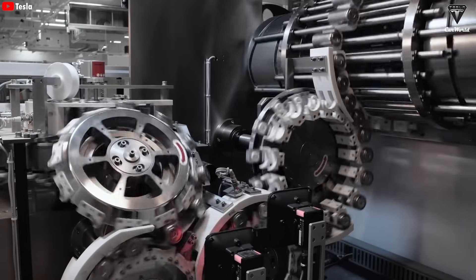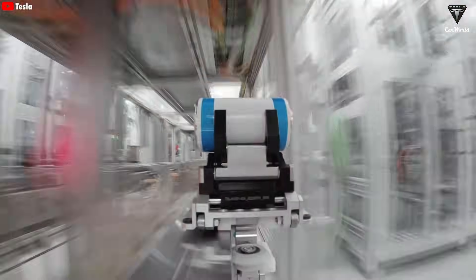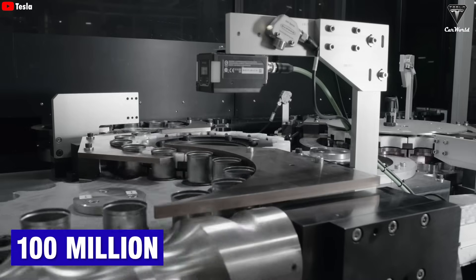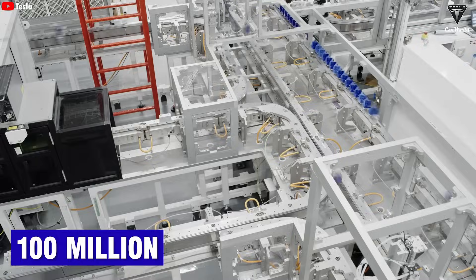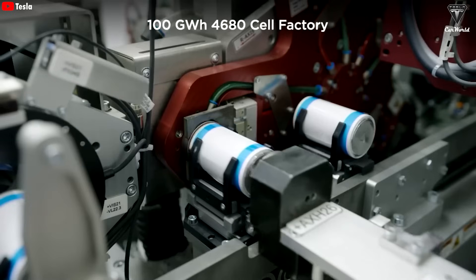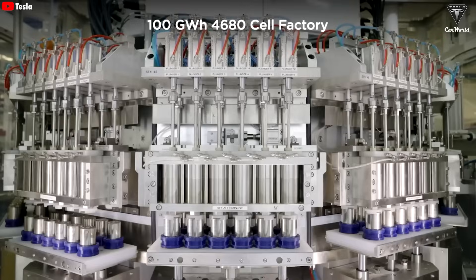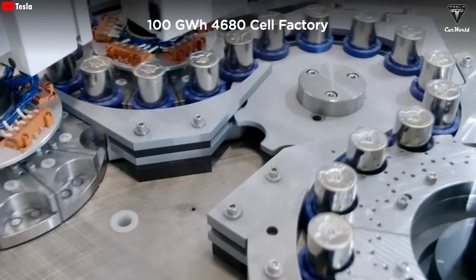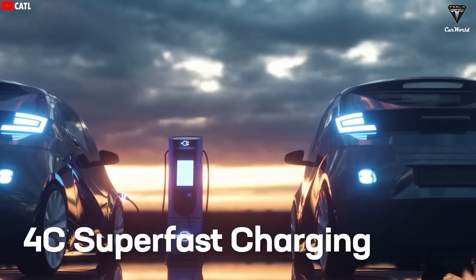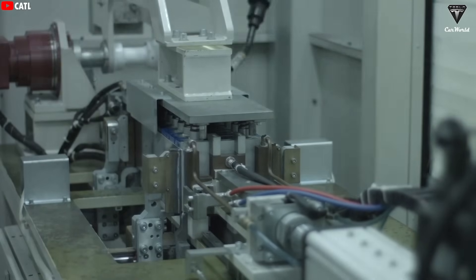Tesla still sources 4680 batteries from multiple suppliers, including Panasonic and LG Energy Solution. The company reached a milestone of 100 million 4680 cells produced as of September last year, and Elon Musk confirmed record output levels at Giga Nevada. Many critics argue that the 4680 uses outdated chemistry and powers vehicles that can't maintain a 2C charging rate. Meanwhile, Chinese OEMs already have cars on the road that can sustain 4C charging for most of the cycle and are moving quickly to commercialize semi-solid-state and sodium-ion batteries at large scale.